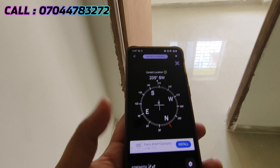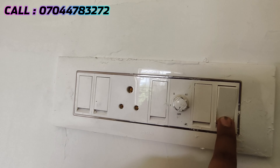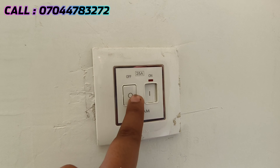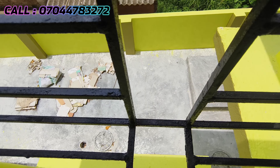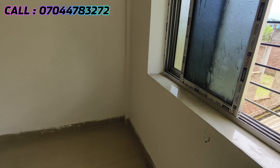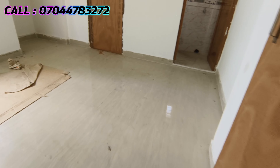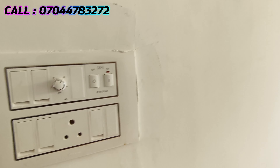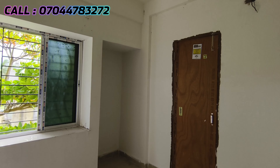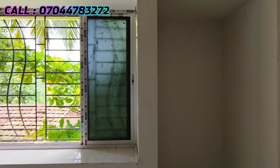The first bedroom is south-east open with a size of 10 by 10. The switches are on the right side. There is an AC point in the master bedroom with a size of 10 by 9. The left side has switches and an AC point placement. There is a box window with a grill.